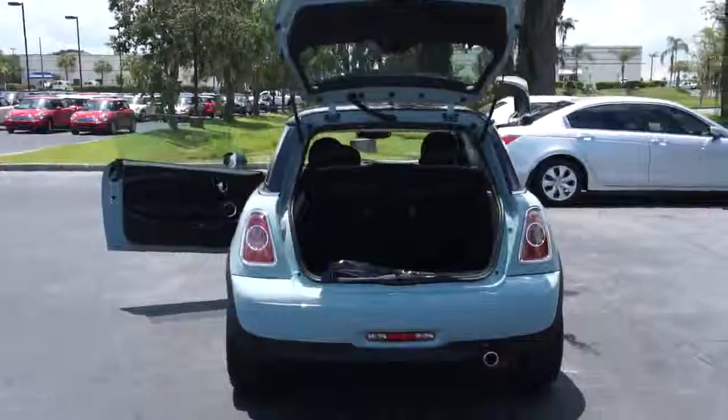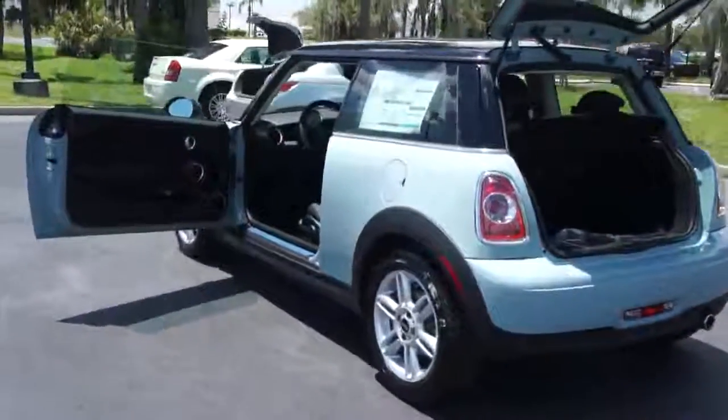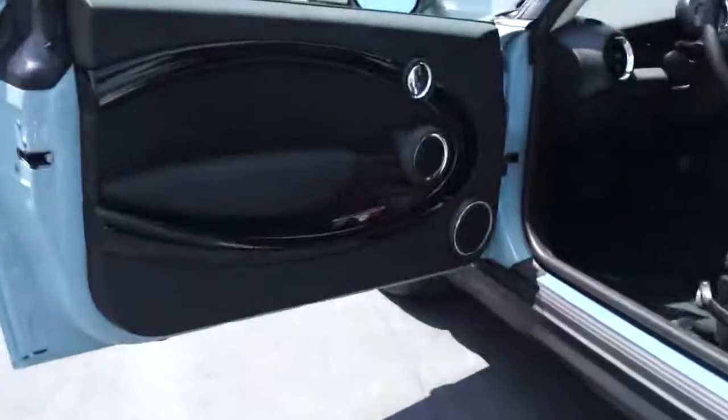Cruise control, keyless start, four-wheel disc brakes, floor mats, AM-FM stereo radio, FWD, rear defrost, MP3 player, CD player, bucket seats, power door locks.